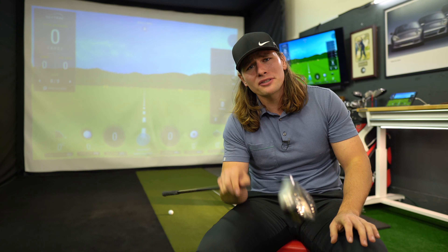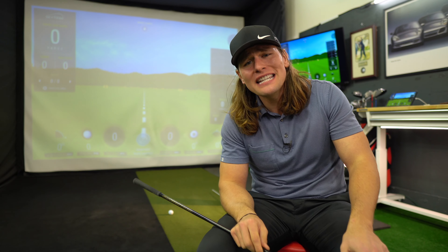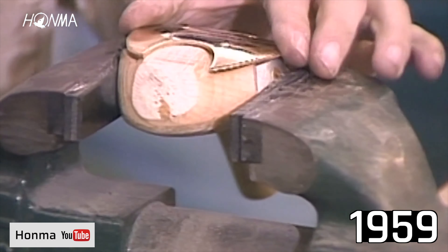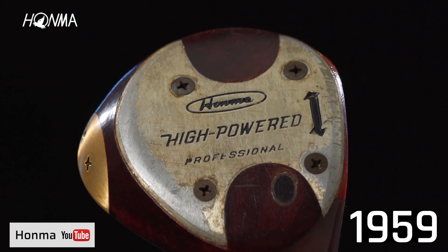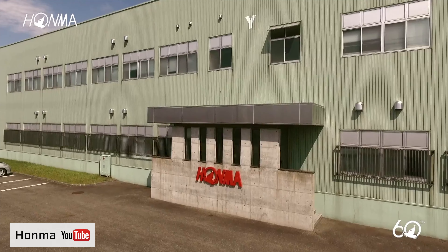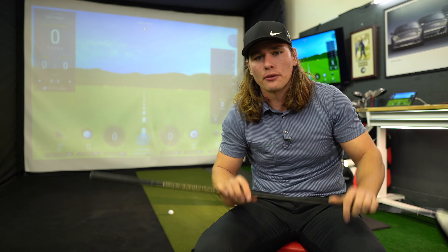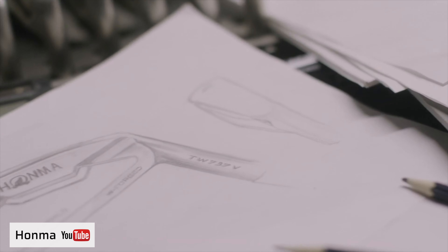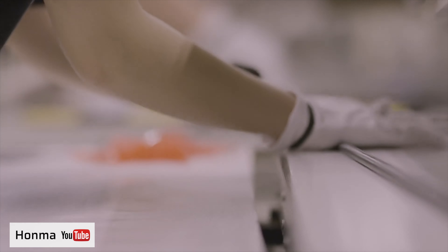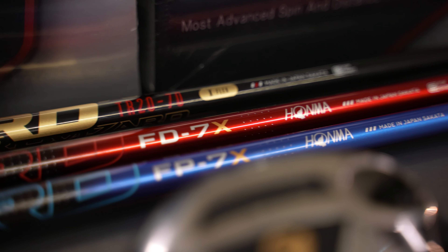If you're like me and you're from America, you probably don't know much about this company, but we'll give you a brief breakdown. They started making golf clubs in 1959 in Yokohama, Japan. It wasn't until the 80s that they moved over to Sakata, Japan, where they still make golf clubs and shafts today — one of the very few companies I know of that makes both golf club heads and shafts.